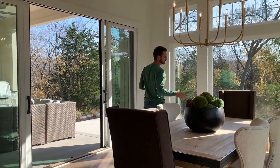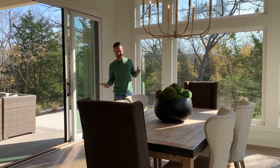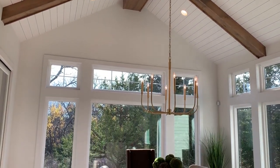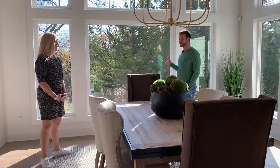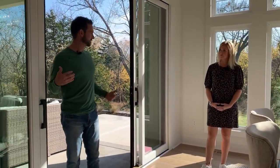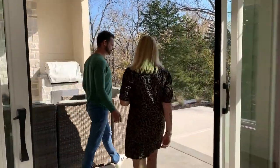Check out this dining room — it's gigantic. There's an eight-foot table here, but you could easily fit a bigger one. Look at all the windows — this room deserves it. There's no one behind you on this lot. It's heavily treed here in Cedar Creek — nothing back there but deer and coyote. The double sliders are great; you can really connect the indoor and outdoor spaces.